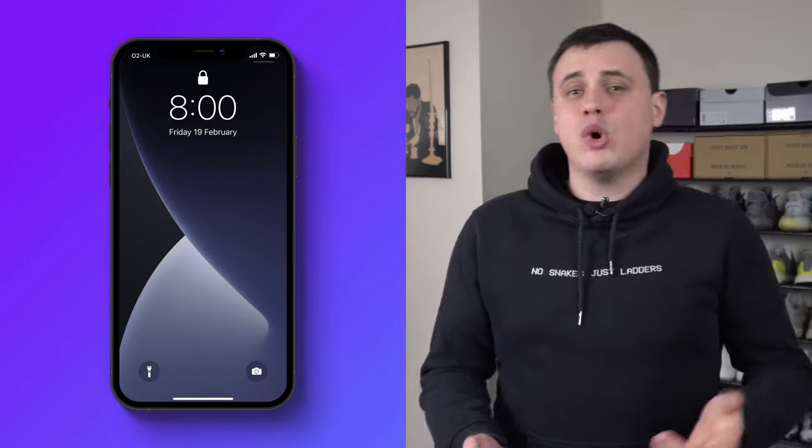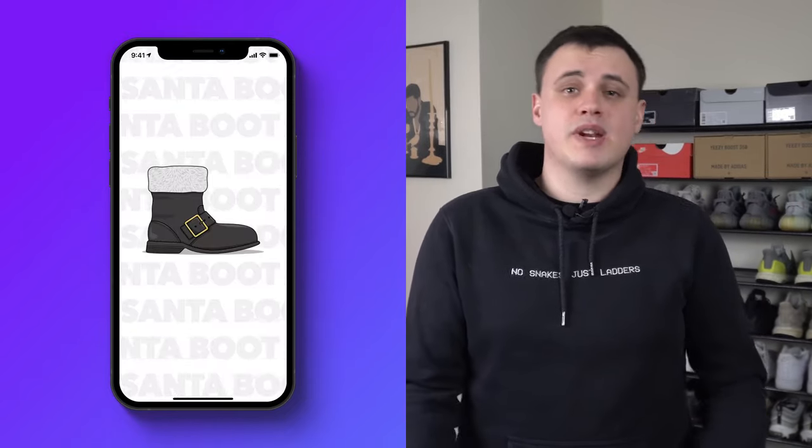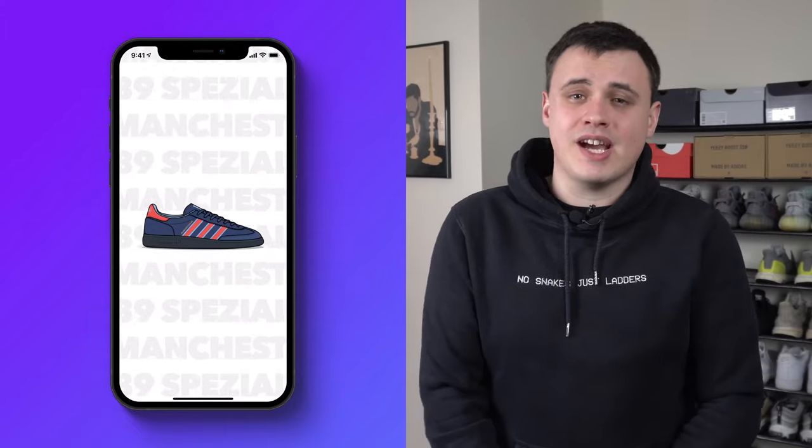We also provide you with a morning weather report at 8am each day so that you never forget to change into your Santa boots when it's snowing or your Manchester 89s when it's raining — or whatever sneaker is the best fit for your day. You have got to take advantage of the conditions around you.